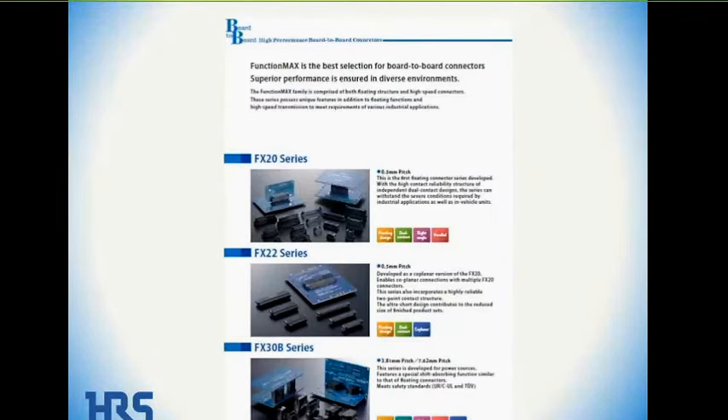The next two pages go through each specific product type. On page seven of the catalog, for the FX20 series, it shows it has the floating feature and a dual contact design, which we'll talk about shortly. It's available in right angle or in parallel — parallel meaning a vertical board-to-board stacking type connector. FX22 and FX30B are also shown there.